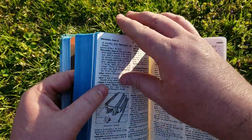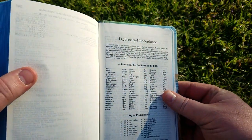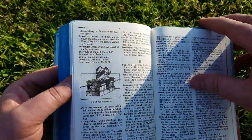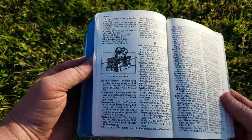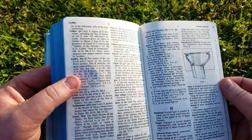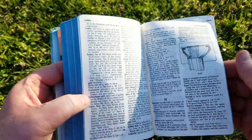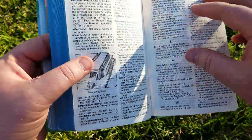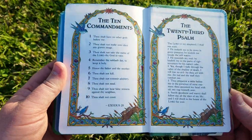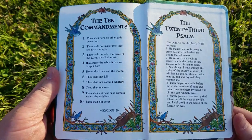In the back there are some cool helps. There's actually a dictionary and concordance — pretty substantial. It has illustrations for certain words; there's the Ark of the Covenant. It gives you all the bold words you're looking for with a description and references. And at the end there's another nice artwork: the Ten Commandments and the 23rd Psalm.